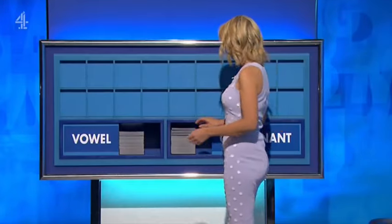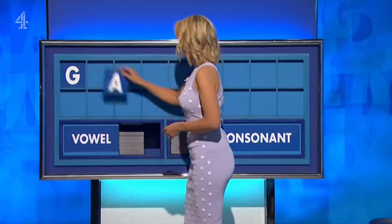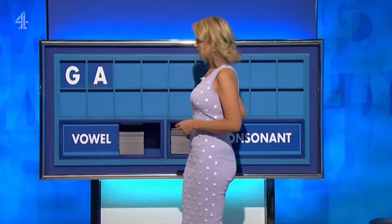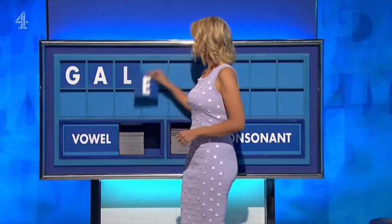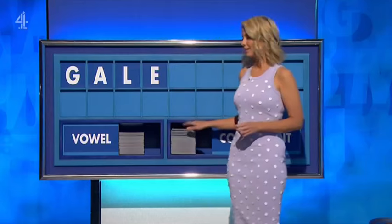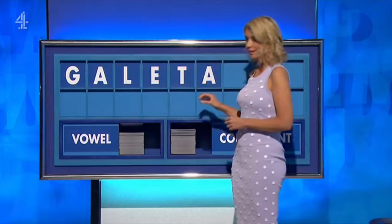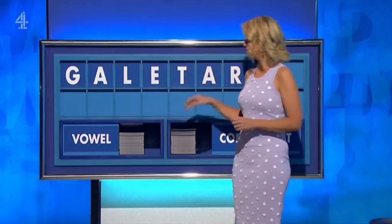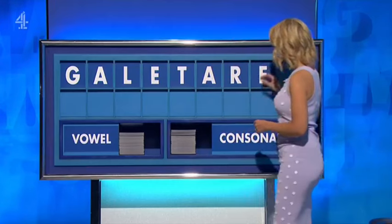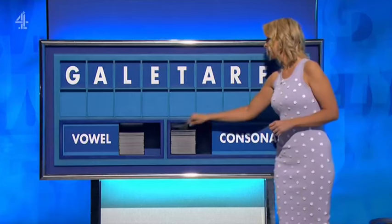Hi David. Can I have a consonant, please? You can indeed, start the week with G. And a vowel? A. And a consonant, please? L. And a vowel? E. And a consonant? T. And a vowel? A. And a consonant? R. Another consonant? S. And a final consonant, please? A final R.